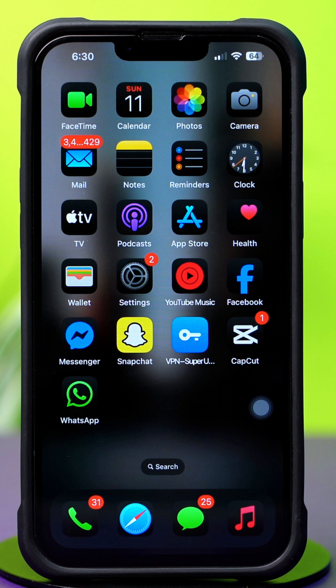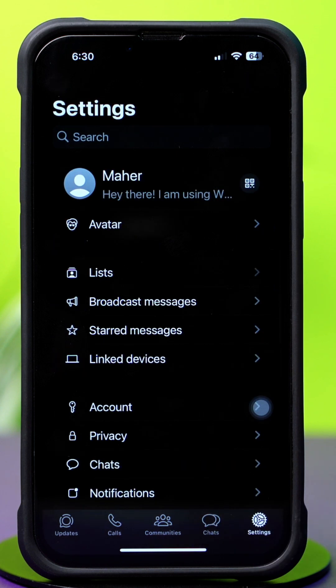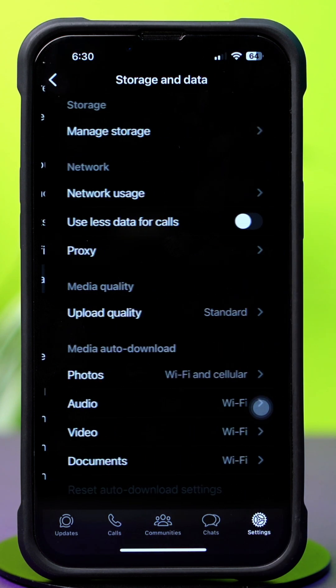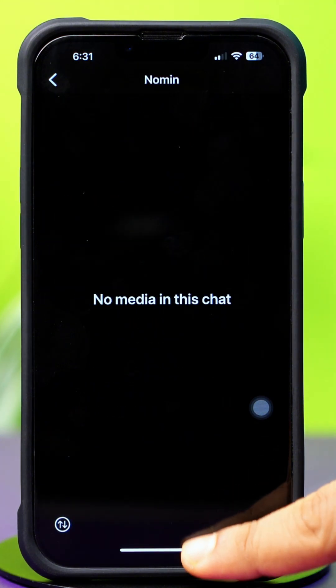Solution 2: Clear WhatsApp storage and data. Open up the WhatsApp app. After that, tap on the Settings icon in the bottom right corner. Next, scroll down, then tap Storage and Data. After that, tap Manage Storage. Now make sure to remove unwanted or large data from here.